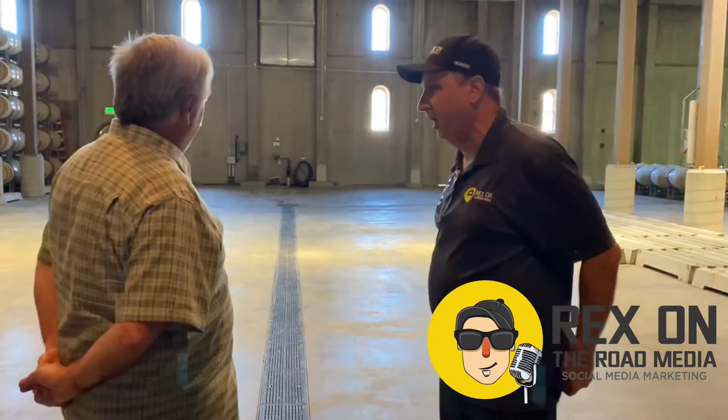Hey, it's Rex on the road and we are in the barrel room at Charles Krug with our buddy Jim. And this is the barrel room. Tell us a little bit about this room, how long it's been around, what's currently going on?